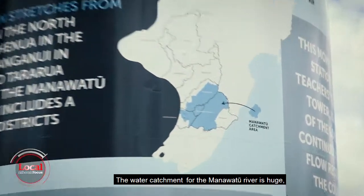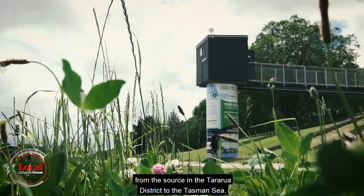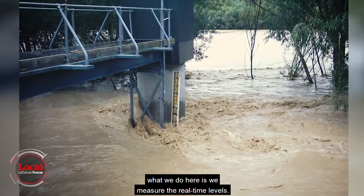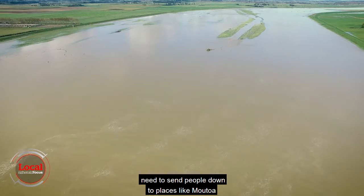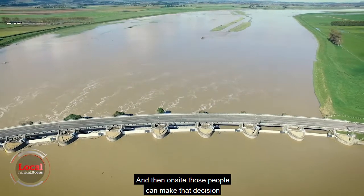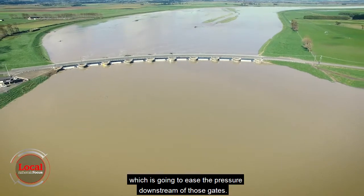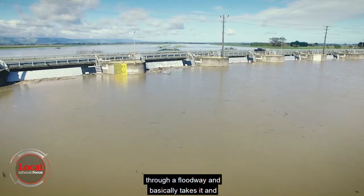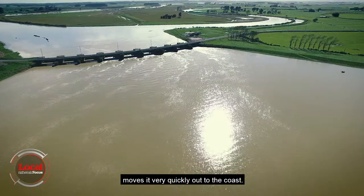The water catchment for the Manawatū River is huge, covering almost 6,000 square kilometres from the source in the Tararua District to the Tasman Sea. In high flow events and flood events like 2004, we measure the real-time levels. From there it gives us an idea on whether we need to send people down to places like Motua to control the gates in a high flow situation. On site, those people can make the decision on whether or not to open those gates, which eases the pressure downstream. When those gates are open, it diverts flow through a floodway and moves a big section of that river very quickly out to the coast.